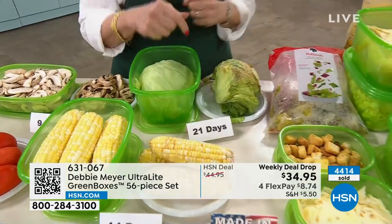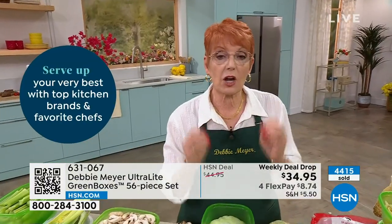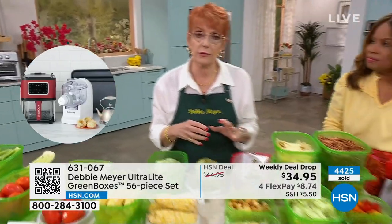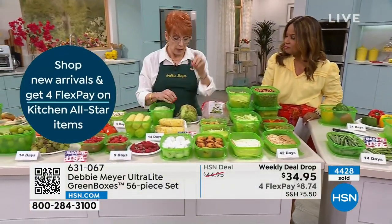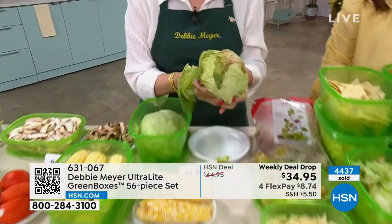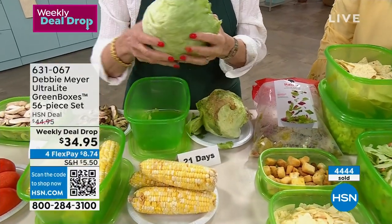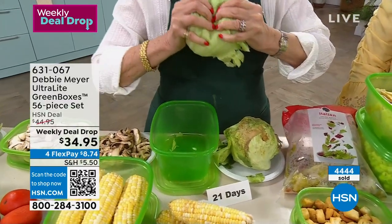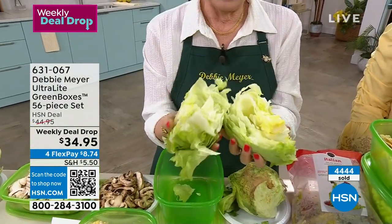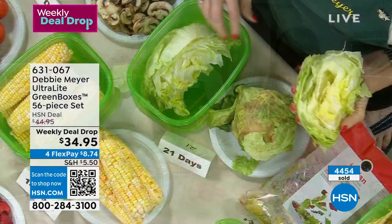Look at this — that's 21-day lettuce. That's disgusting. Simply take the lettuce and put it in my green box. I love wedge salads so we have a lot of this in my house. Maybe we eat one of these and put the other back in. Whatever you haven't finished, just put it back in the box — because they start working the moment you put something in the box. You don't have to time it, look at it, or think about it.